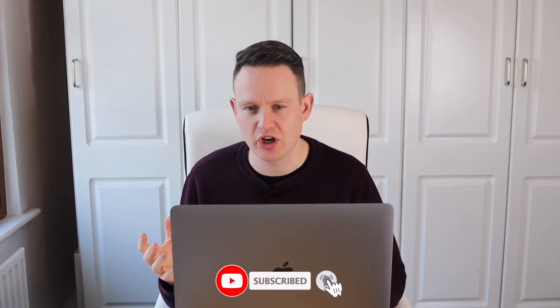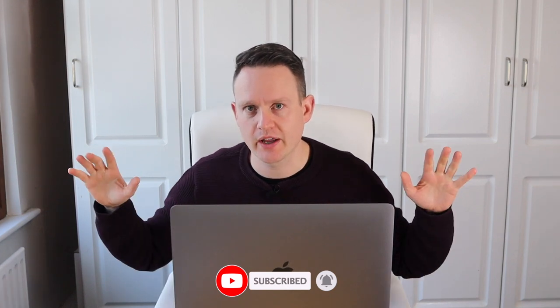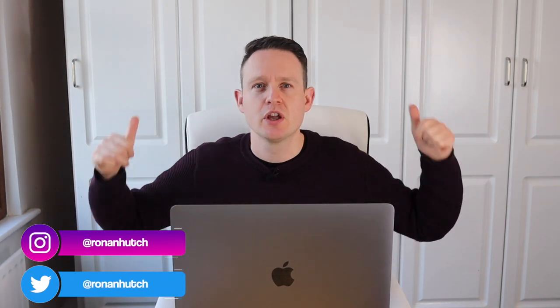Hey guys, welcome back to my channel. As some of you might know, I've been working from home a good bit for the last few months because I changed jobs. When I started working from home I got an office desk and an office chair, so that's where I'm sitting now and this space behind me is generally where I'd be sitting when I'm working.